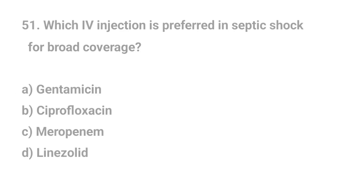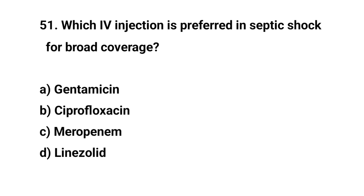Question number fifty-one. Which IV injection is preferred in septic shock for broad coverage? The right answer is C: Meropenem.